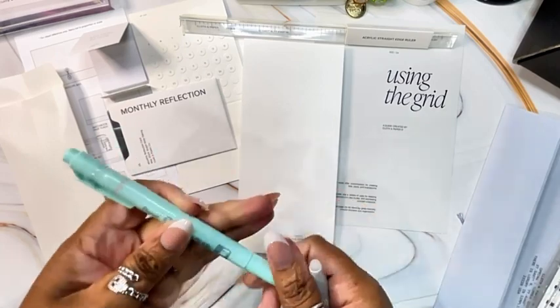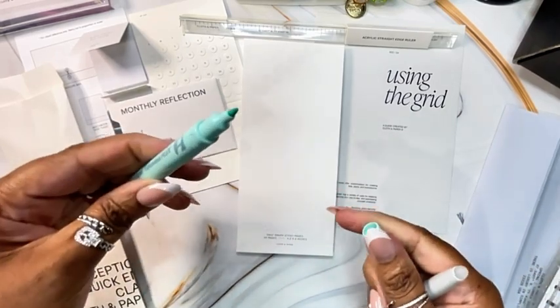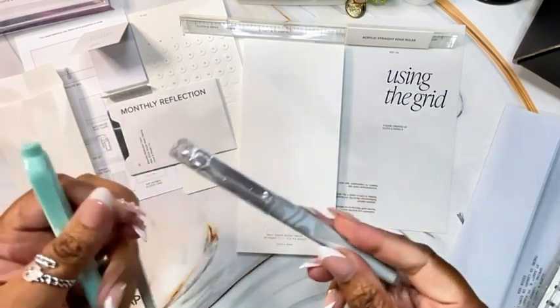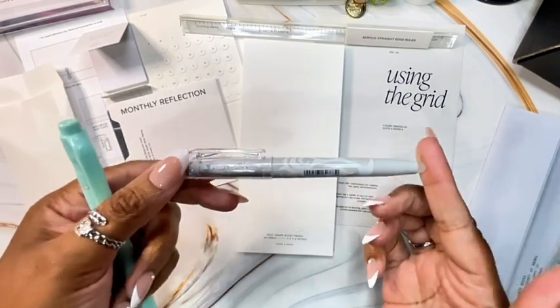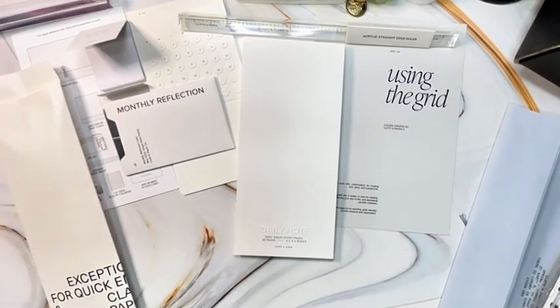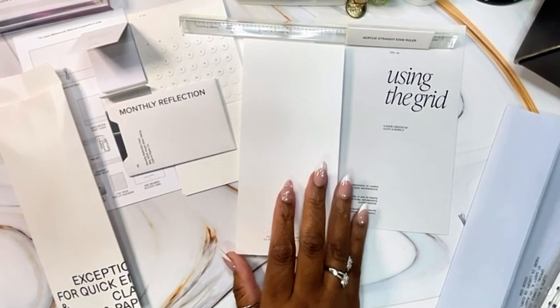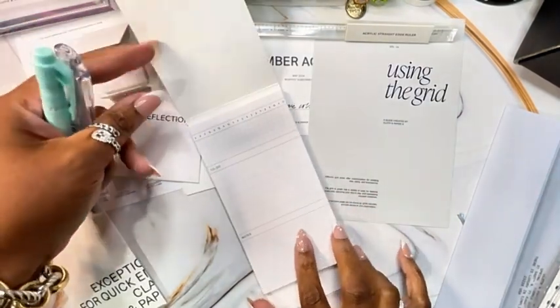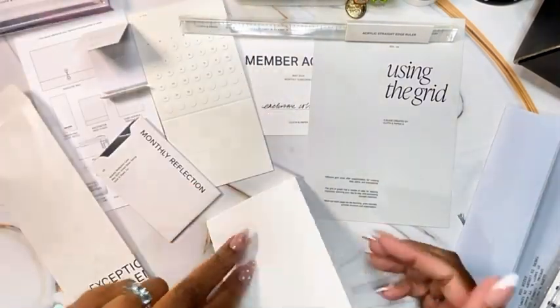This highlighter is double-sided. It's a Friction highlighter. I've been a fan of Friction ever since my daughter was in middle school — that's been over 15 years. So I'm excited about that. I'll probably give it to her because she loves everything Friction.